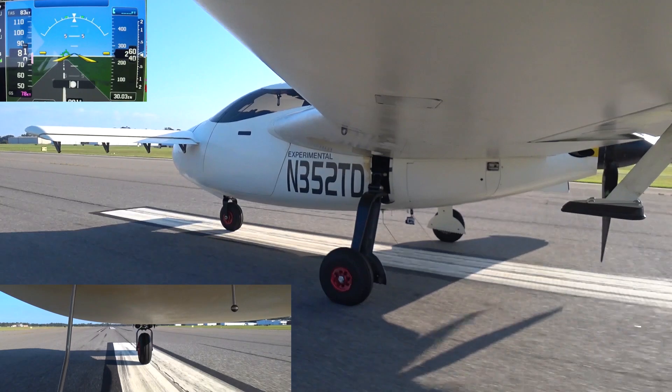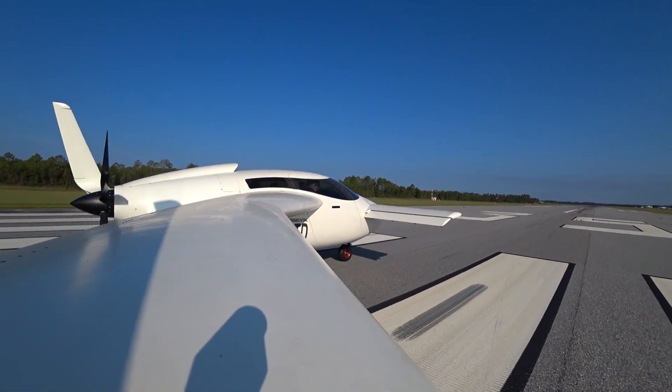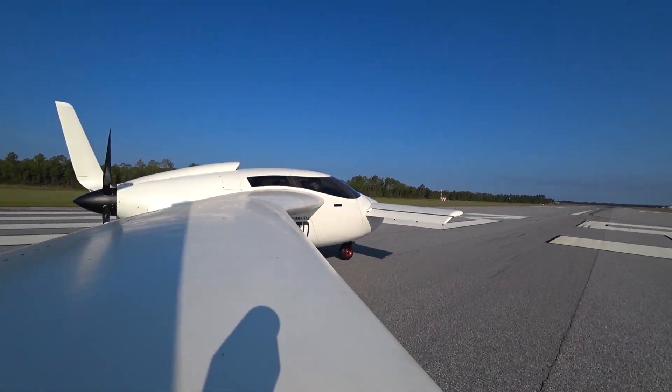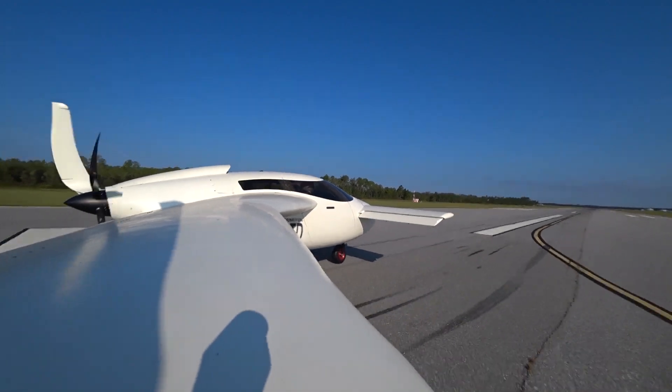Next up is a look from the right wing for the full run. I've taken this camera out of its case in order to stop it from fogging up, but that ends up creating a lot of wind noise because of that.